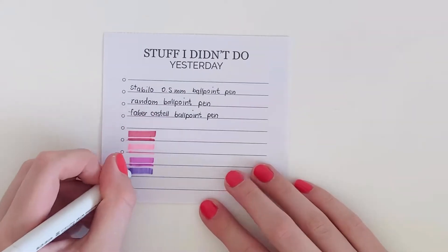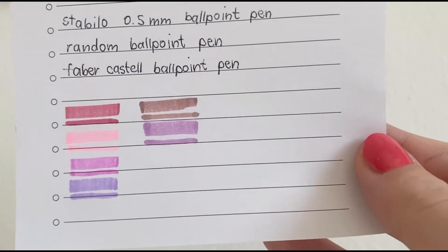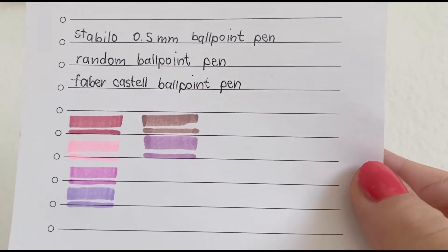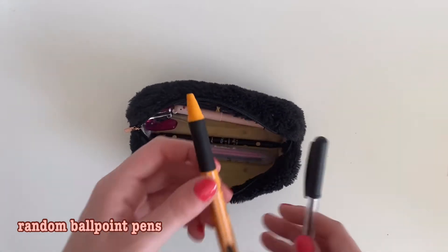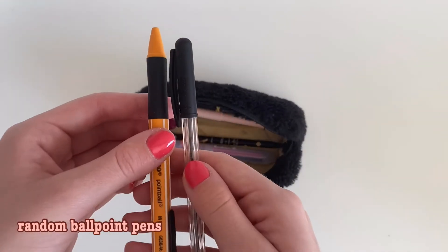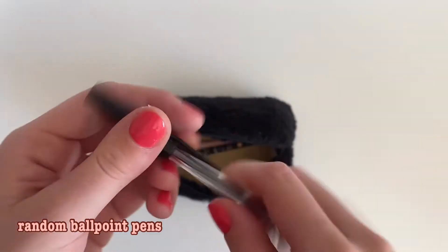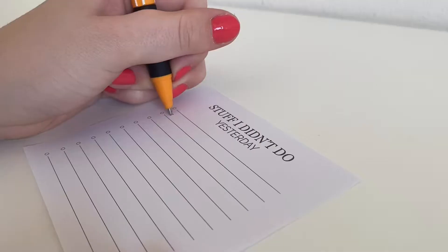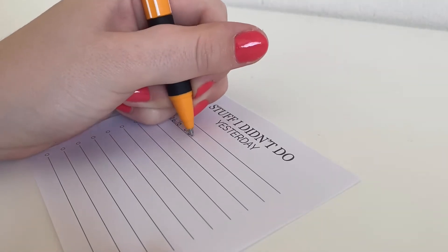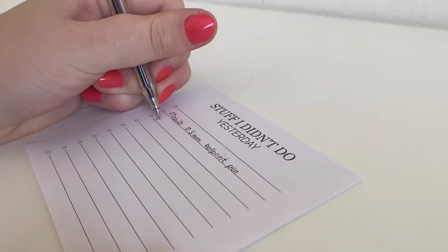Here are some swatches of the colors I'm currently keeping in my pencil case — I just love all the pinks and purples. Next, I keep a bunch of random ballpoint pens in my pencil case. I use these when I don't feel like writing with my gel pen and don't want to bother making my notes look pretty. I find them easier to write with and they all write surprisingly smoothly. I literally found one of them on the floor at school, so any ballpoint pen is good enough.